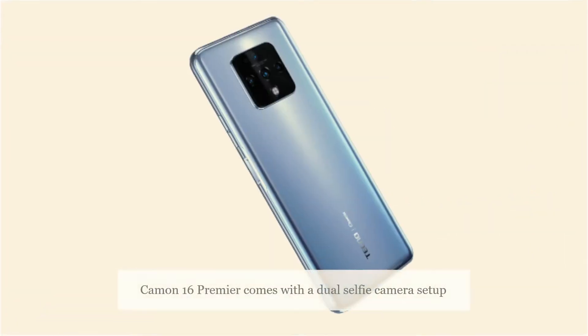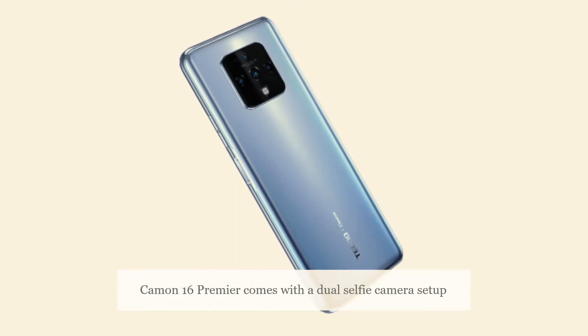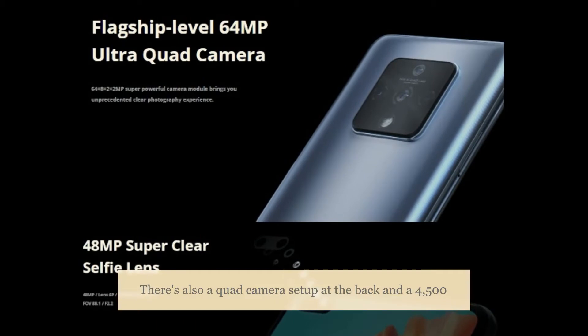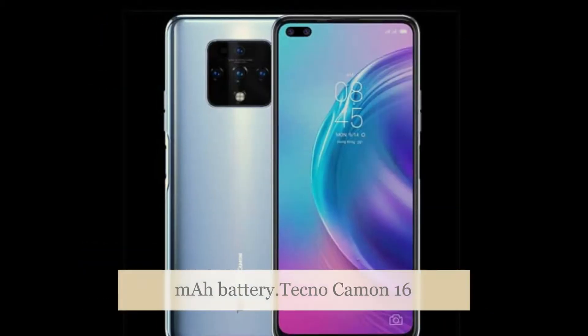The Tecno Camon 16 Premier comes with a dual selfie camera setup featuring a 48-megapixel main front camera. There is also a quad camera setup at the back and a 4,500 mAh battery.